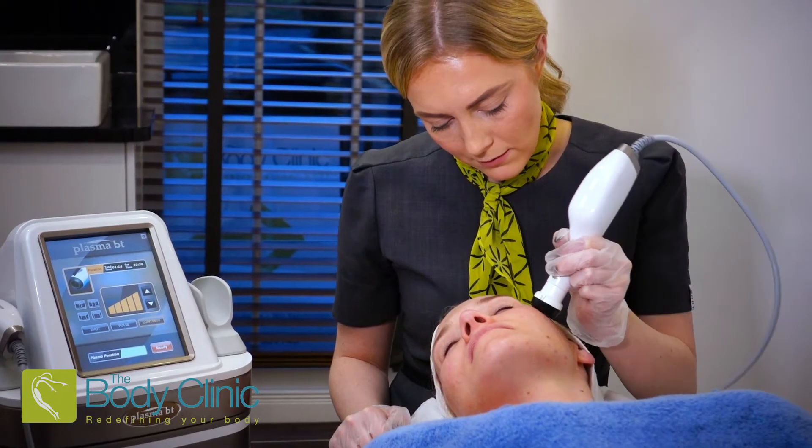Hi and welcome to The Body Clinic where we offer the unique plasma shower. Plasma is the fourth state of energy and it's an ionized gas that holds an electrical charge.